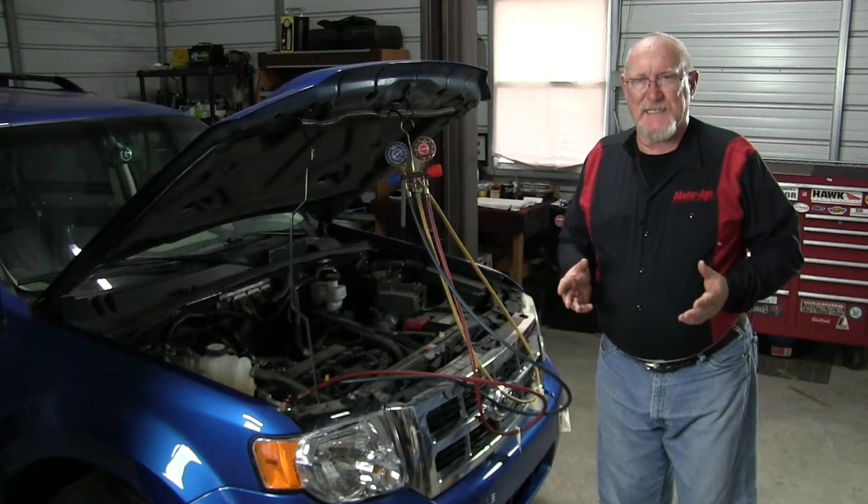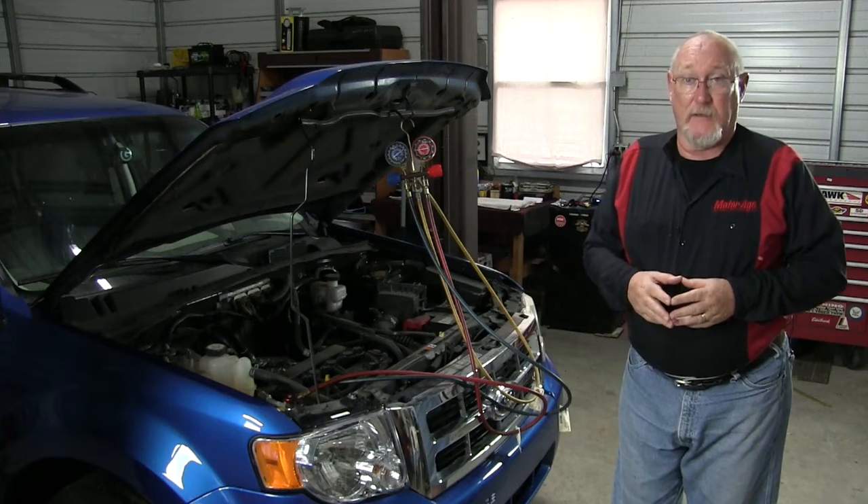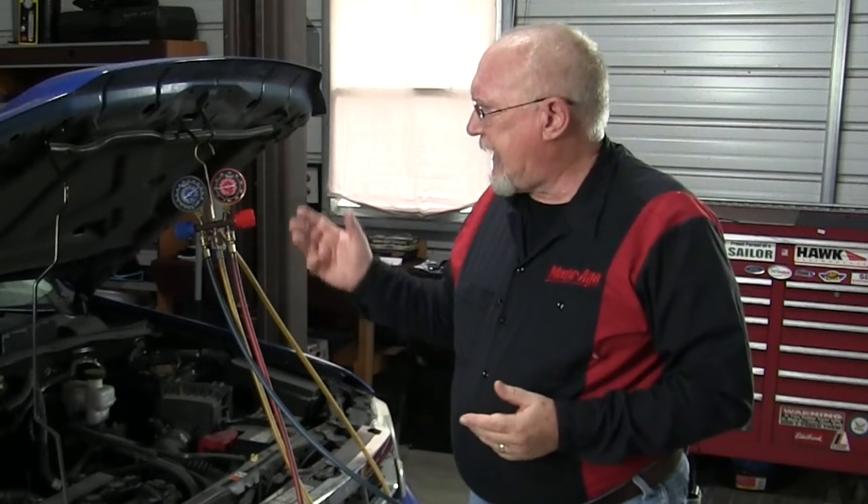The AC performance test is something you should be offering every customer this time of year. But are you comfortable with what the gauges are trying to tell you when you perform that test? We'll review the test in general and focus on what the test results mean in today's Mighty Minute.